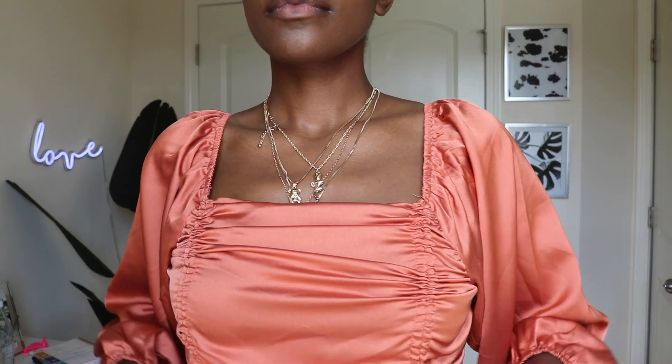This top is also from SHEIN, it was only $13. It's a satin top, very very flowy. I think this is going to look really cute with a maxi skirt. It is adjustable — right now I'm wearing it as a crop top but you can also adjust and pull it down to make it a little longer.